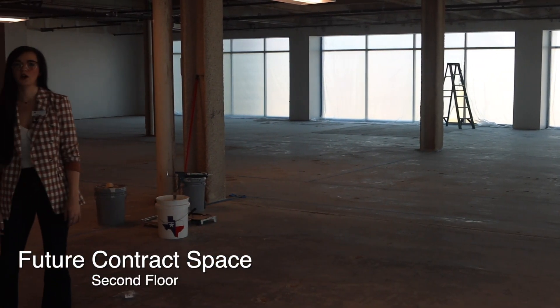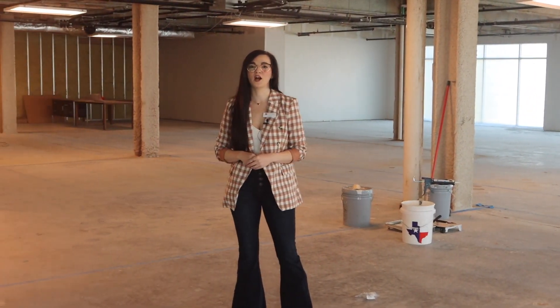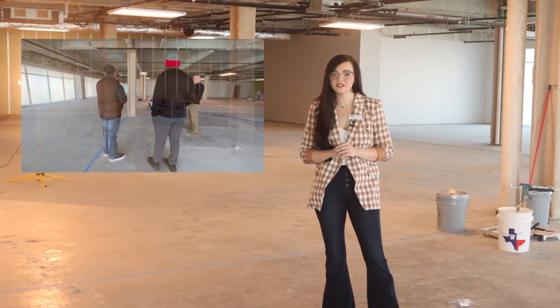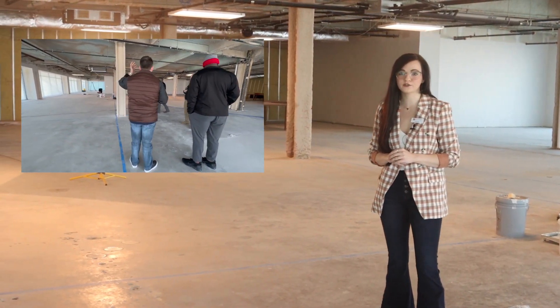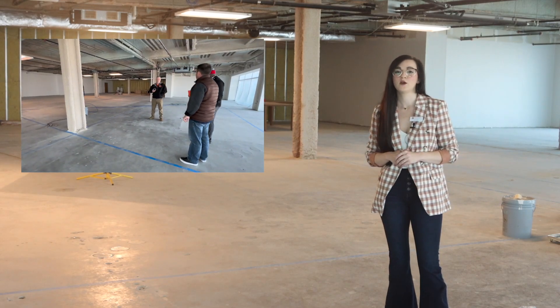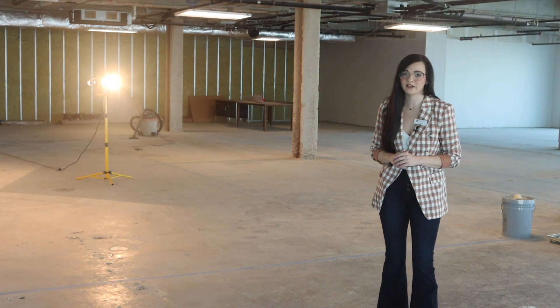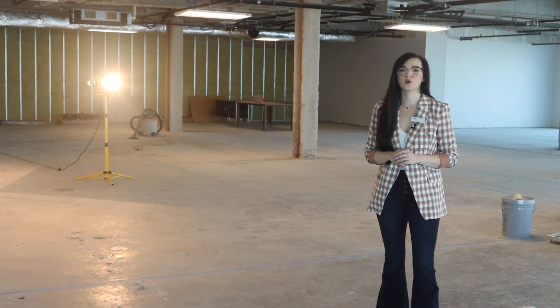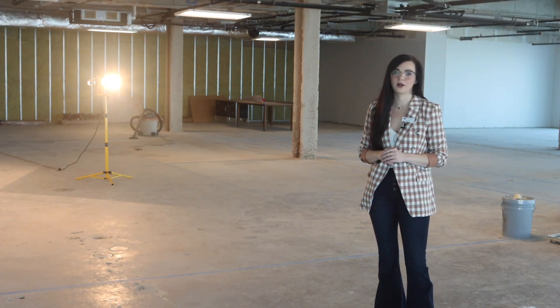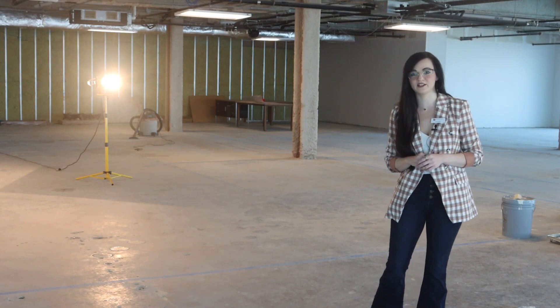We are here on the second floor of the terminal building. This space will be built out for an upcoming contract. It will have administrative offices, classroom spaces, locker room, pilot lounge, simulation, common areas, and more. We have also secured space on the third level to build out specifically for our instructor staff. Thank you for joining us for this sneak peek of our upcoming projects. Stay tuned for the completion of all three of our build outs at this location.